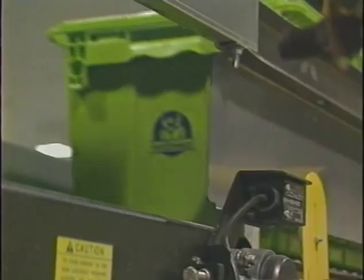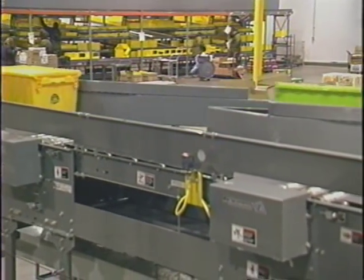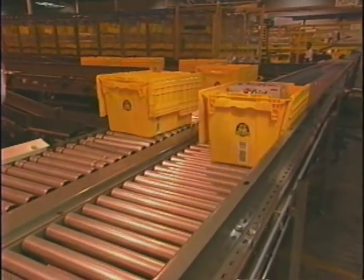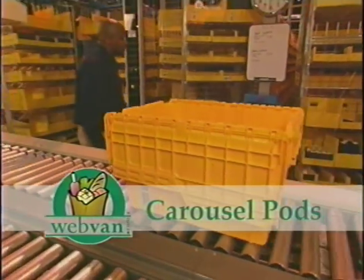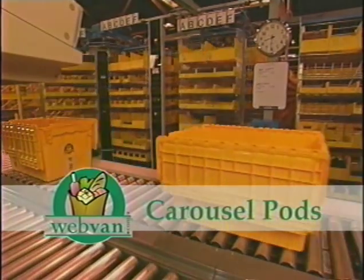The tote then proceeds to our automated carousels. The system, using intelligent scanners and routing devices, optimizes the route of the tote. As the tote comes to a pod, the carousels move into position to place the needed items right at the picker's fingertips.